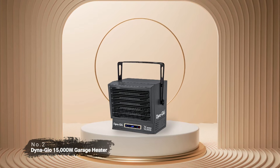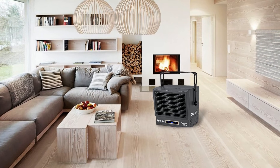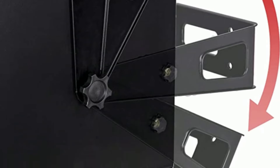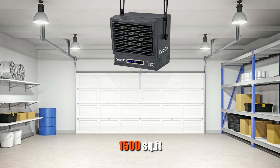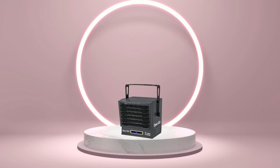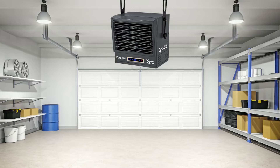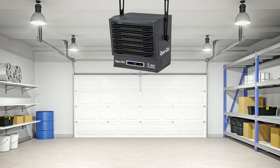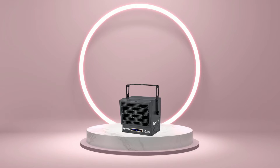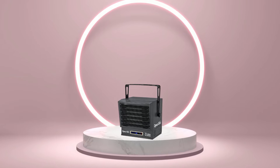At number two on the list is the Dyna-Glo 15,000 watts garage heater. With its powerful 15,000 watts of heating power and adjustable angle for optimal heat distribution and up to 1,500 square feet of area coverage, this garage heater offers an efficient and effective way to keep your home warm during those chilly winter months. It offers 24 heat settings so you can customize your heating needs without having to worry about it being too hot or too cold.